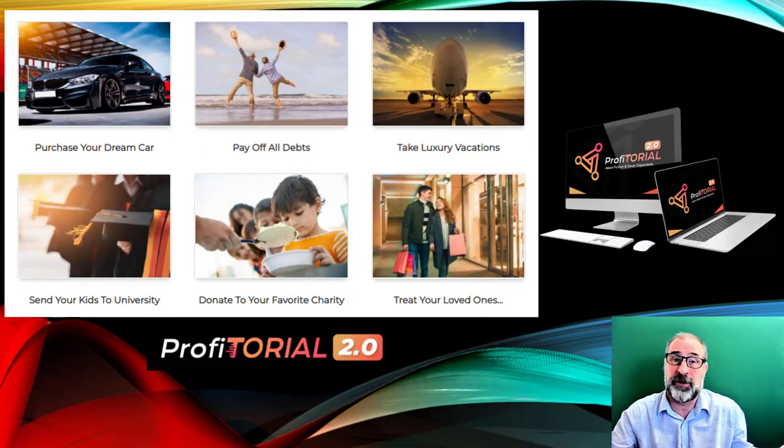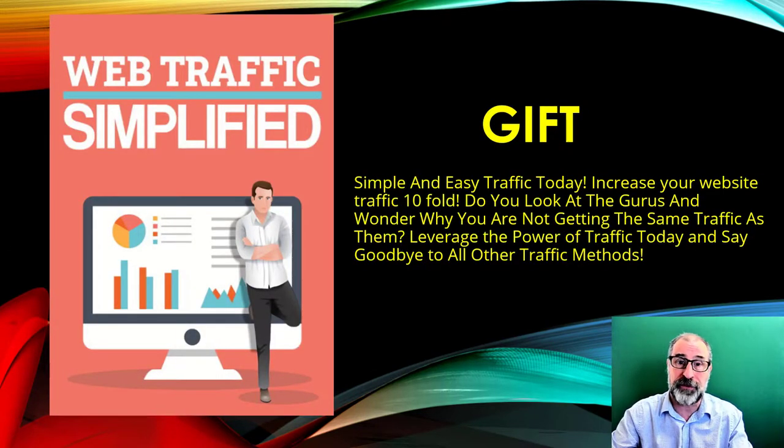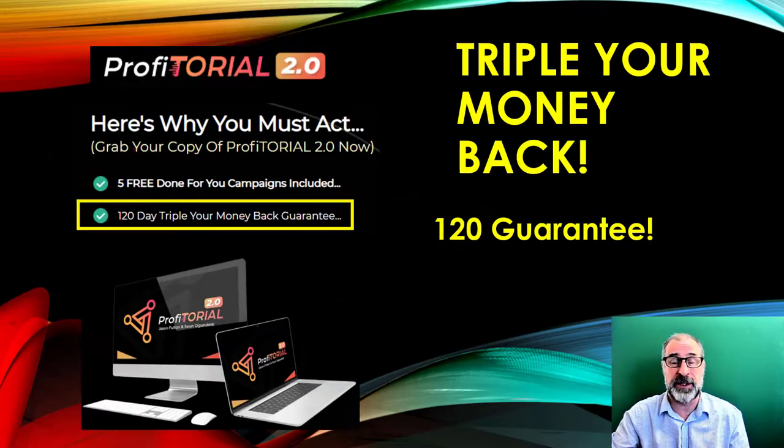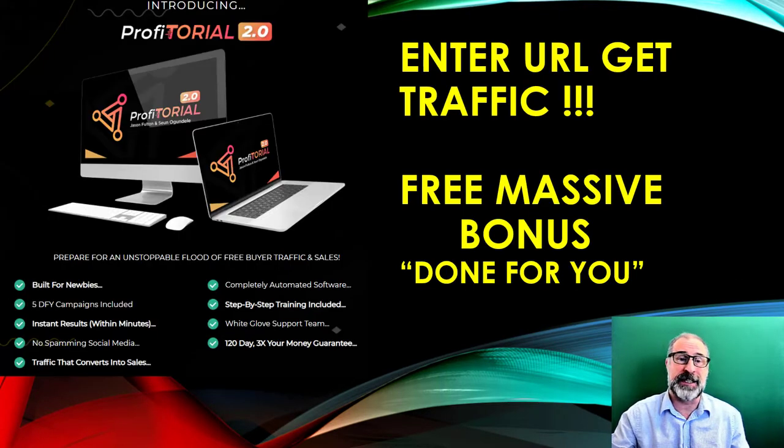Even if you just have credit card debt you want to pay off, this could work well for you. You saw how easy the demo was. The free gift all about traffic is in the description below — just click or copy and paste the URL to get the ebook. You can get the gift without buying the product, but the product is very cost-effective anyway, and I don't think newbies can do without it.